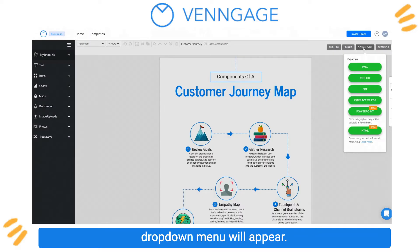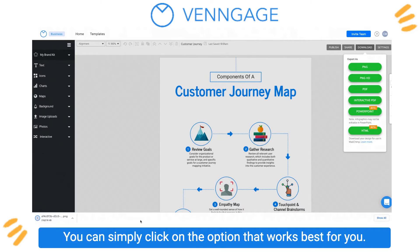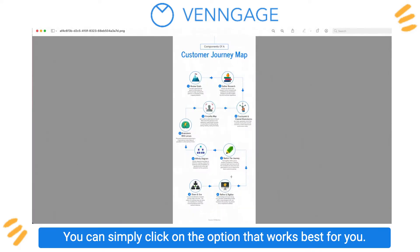You can click download, where a drop-down menu will appear. Need your design in a PNG or high-res PNG? No problem. You can simply click on the option that works best for you.